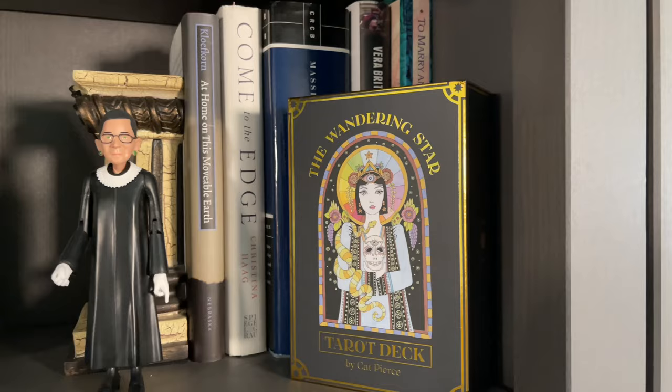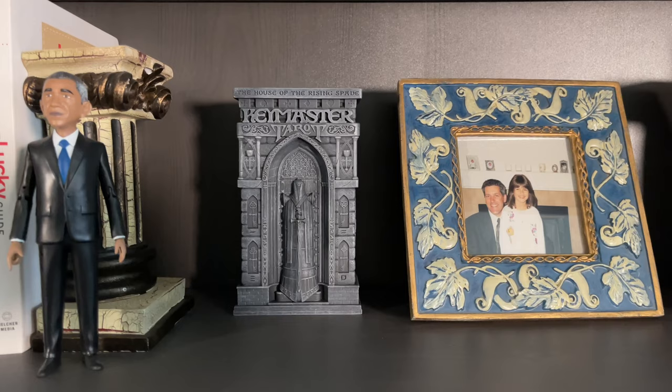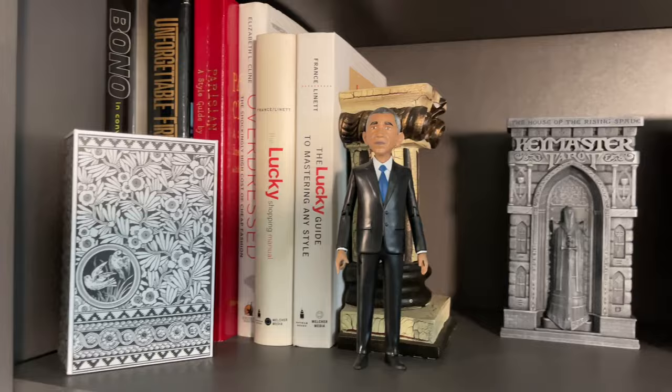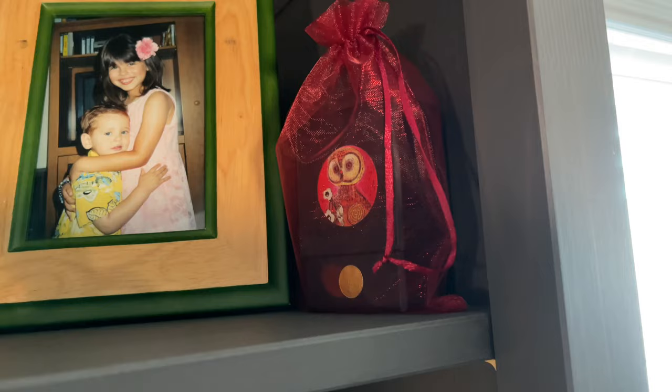Moving across, you'll see this is my husband's copy of the Keymaster Tarot with the nicer resin box. Say hello to President Obama here. And I've got my Lua Tarot up here. There's nothing on the top shelf except for pictures, but I've got my Inner Compass Oracle by Heather Hopes on the next shelf down.